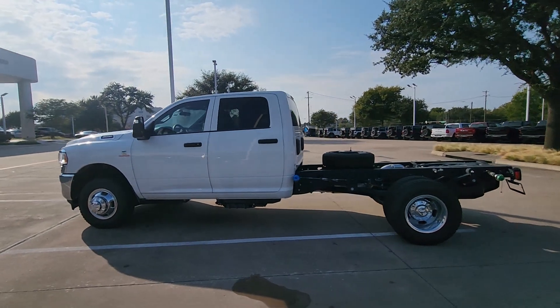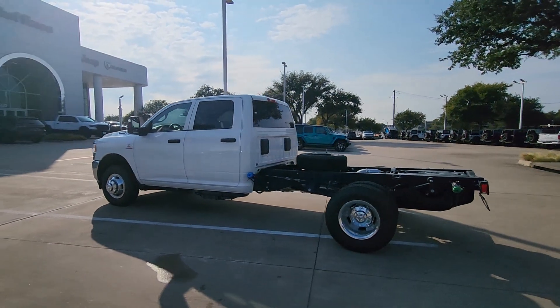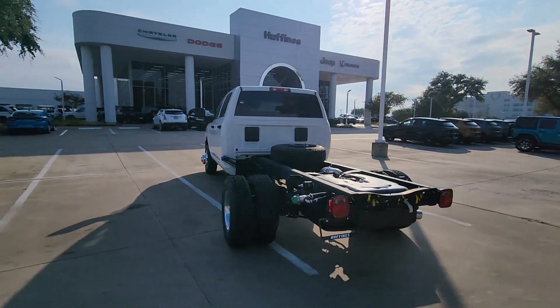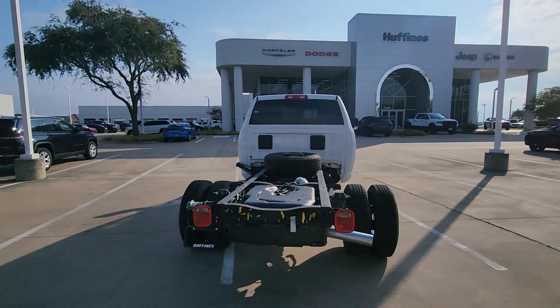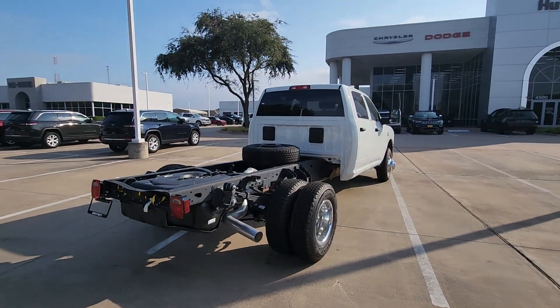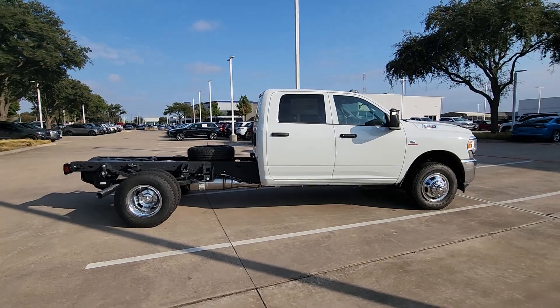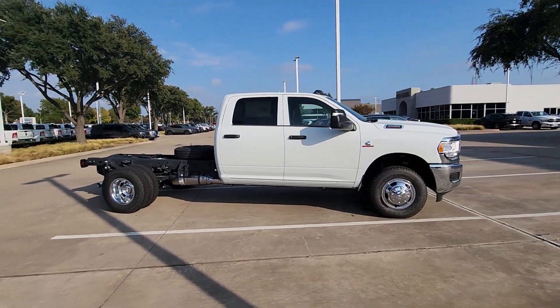Get acquainted with the 2024 Ram 3500. Here's a powerful and luxurious 3500 that offers impressive towing and hauling abilities, a modern premium cabin loaded with desirable tech and passenger amenities, a smooth serene ride, and a work ethic that lets you know it has your back.